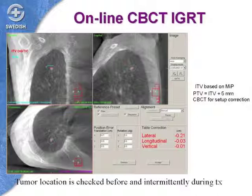During treatment, you get a CT scan while the patient is on the table to verify that the tumor is in the location you want to treat, verify that the target volume encompasses the tumor, and then proceed to treating it.